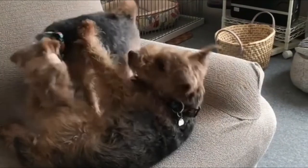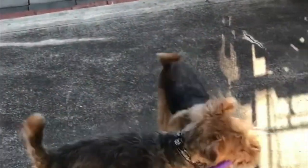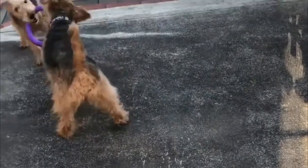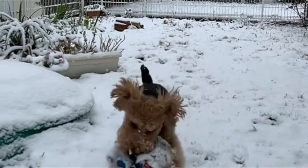A Welsh Terrier can be happy and live a long life in the right person's hands, but every puppy has to be socialized to prevent aggression toward other animals. Since they tend to bark, these dogs might be less suitable for those living in apartments.